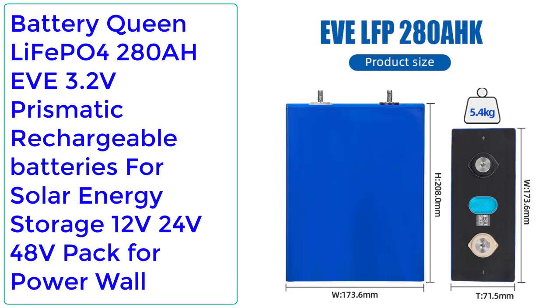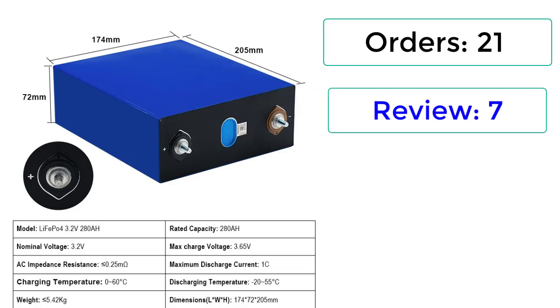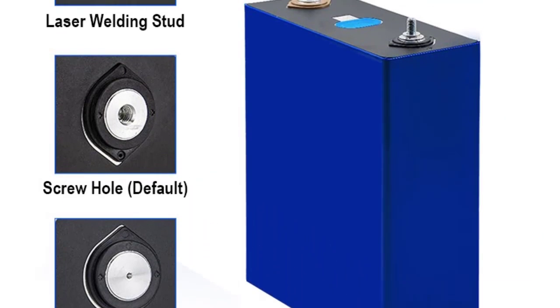Cycle life: 3500 times. Certification: CE. Nominal voltage: 3.2 volts. Battery type: LiFePO4. Net weight: 2.9 kg. Quantity: 4 pcs, 8 pcs, or 16 pcs. Number 2: Battery Queen LiFePO4 280Ah, 3.2 volts — prismatic rechargeable batteries for solar energy storage, 12V / 24V / 48V pack for power wall. Orders: 21, reviews: 7, rating: 5. 39% off.